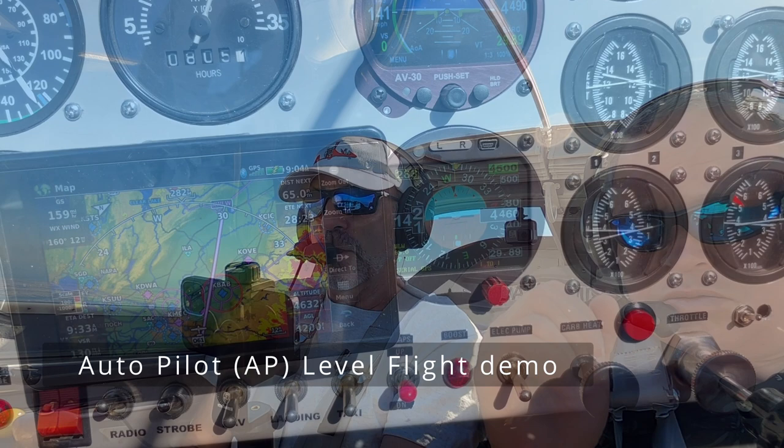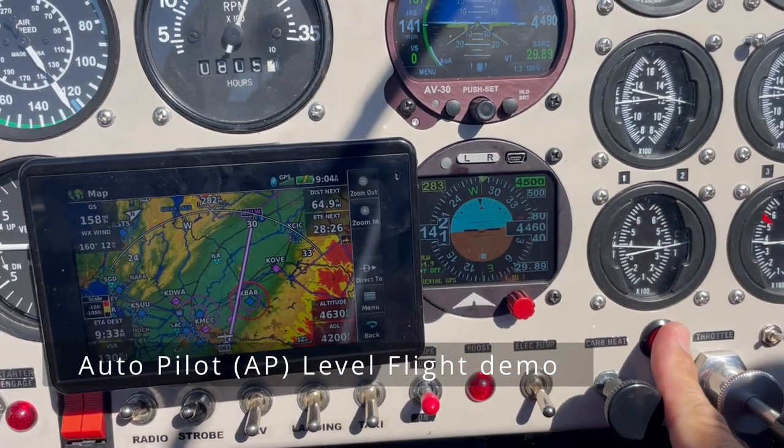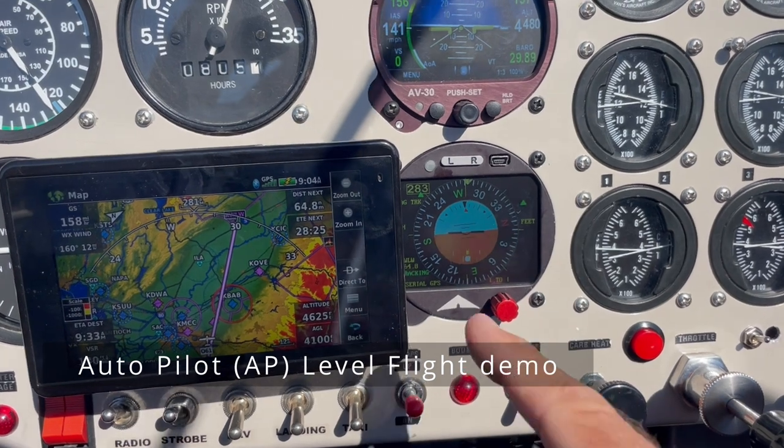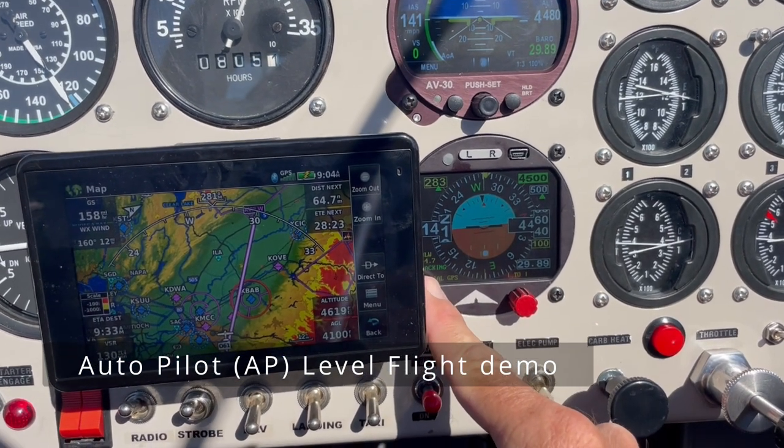Now that we've reached our cruising altitude, I can hold the autopilot disconnect button down for 3 seconds, and now it shows that we're tracking and we're going to fly level flight.